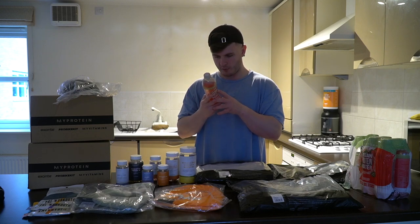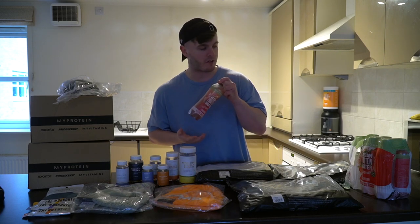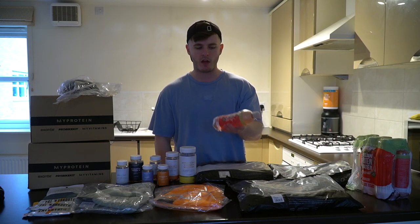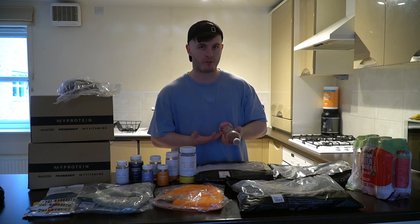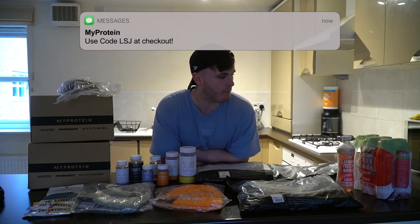10 grams of protein. What else have we got in there? All the usual stuff — B6, B12. You guys don't actually care about that; you just want 10 grams of protein in a bottle of water. If that's for you, consider picking up some of these, because the code does actually work on them now. If you tried to buy these maybe two or three months ago, this is one of the reasons why I've never picked them up — why would I tell you about something that you can't use my discount code on? You can use the code on these now, so LFJ at checkout, ladies and gentlemen. Hopefully if you enjoy them, you can thank me for it later.